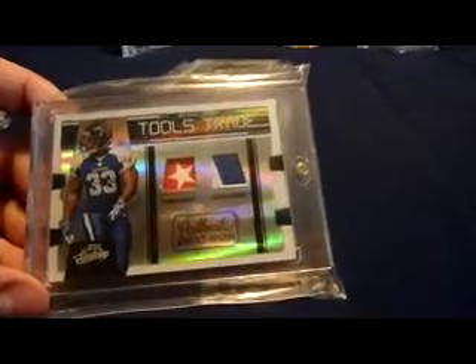I have a lot of these — kind of cool having all these different variations of this one card. 2009 Playoff Absolute Memorabilia Tools of the Trade dual patch — nice little star right there and then two-color from Pro Bowl, so that's pretty sweet.